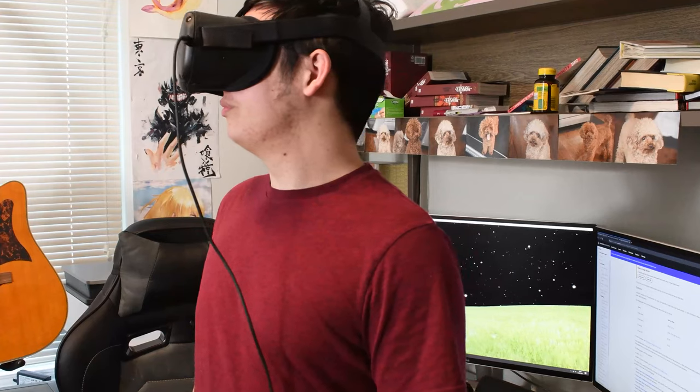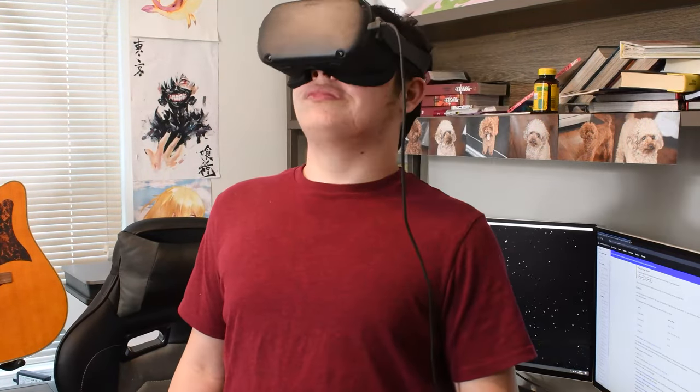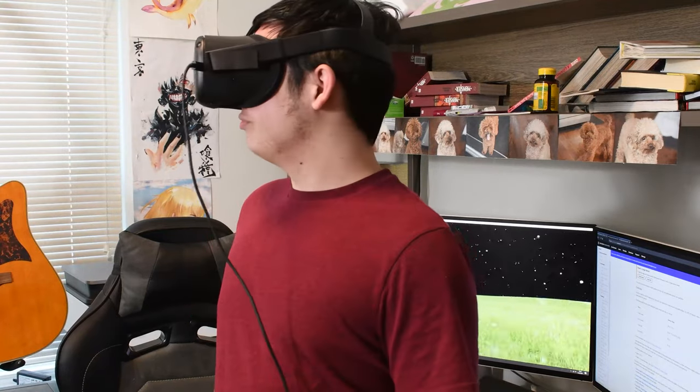Simply put, we want the VR Planetarium to be a true gateway to the stars, one as simple to use as putting on a headset and hitting start.